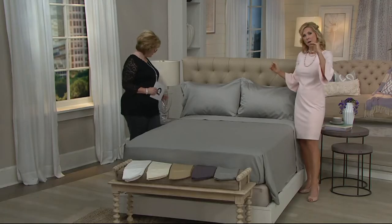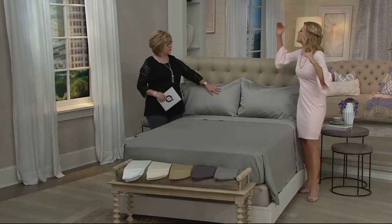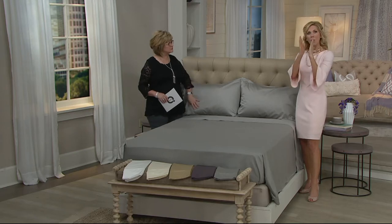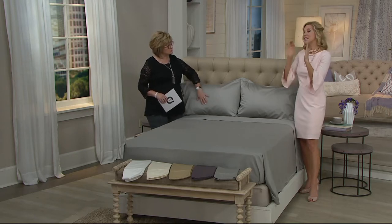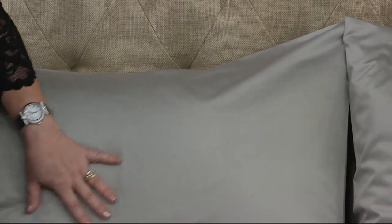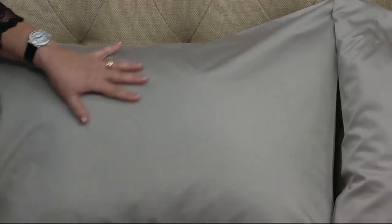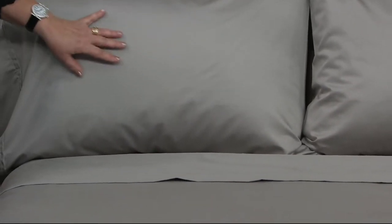The jumping-off point for thread count is 200 — we're way up there in luxury. Your warp and your weft, which is essentially horizontal and vertical threads, totals 510. Why does that matter? Because it means for longevity, you're not only going to have softness and luxury, but it's going to be a sheet you'll have for years to come.